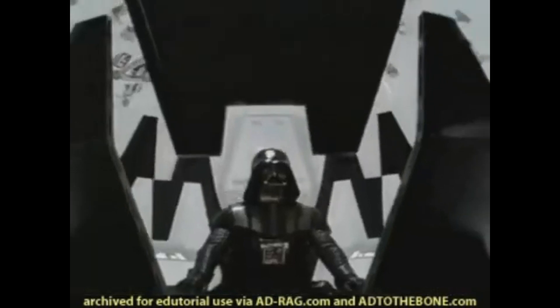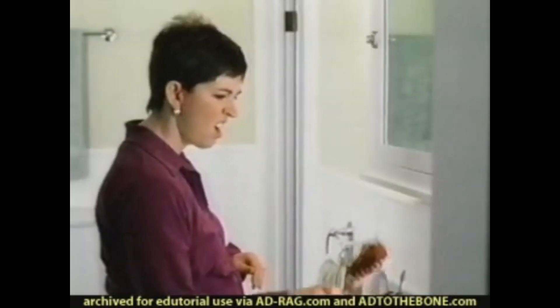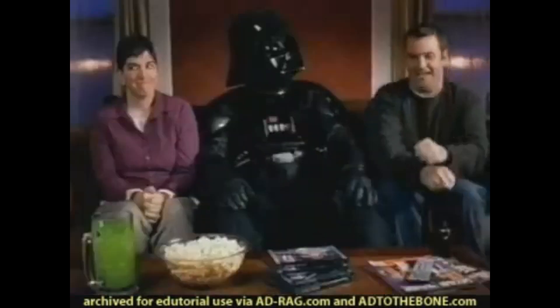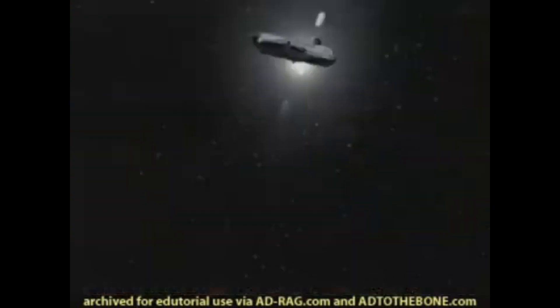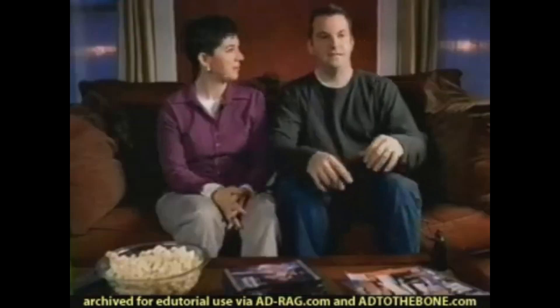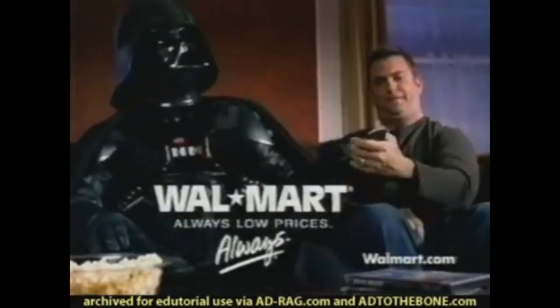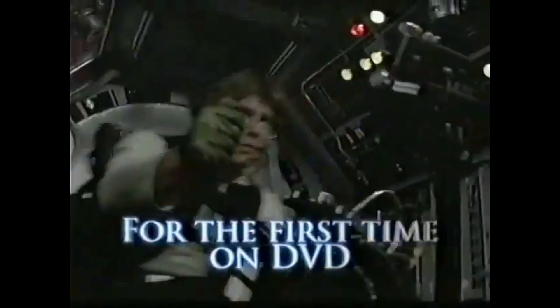It came in two formats — widescreen and, for some reason, full screen — and yes, people were buying the full screen ones. It was going to be a big seller, and Hasbro didn't want to miss out, so they teamed up with Walmart to release action figures that at first seemed like they might come with DVDs.